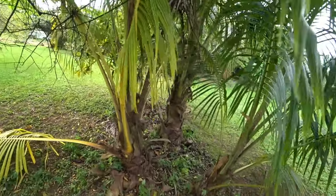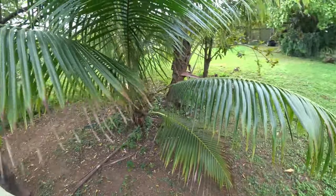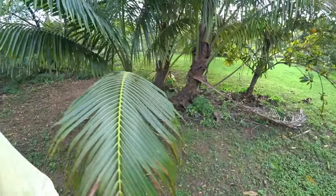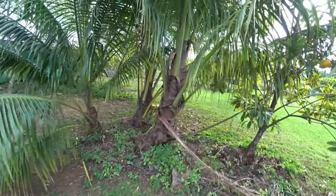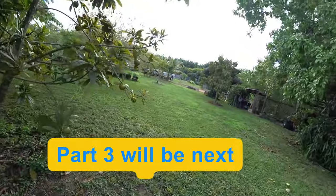These coconuts are about the same — they're from the same property. They've got about a dozen of them. These are about three or four years old.